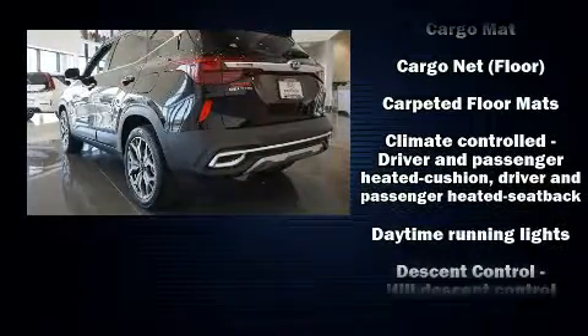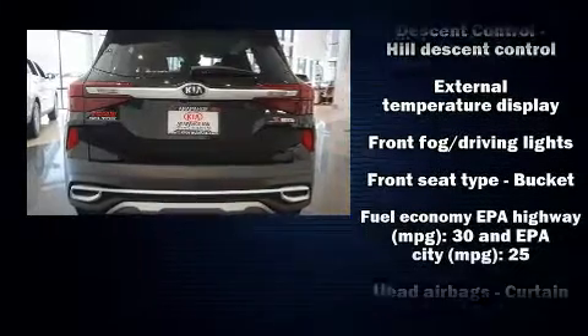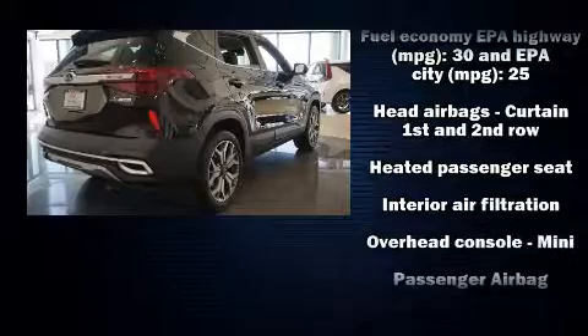Audio features include an AM-FM radio, steering wheel-mounted audio controls, and six speakers, providing excellent sound throughout the cabin.